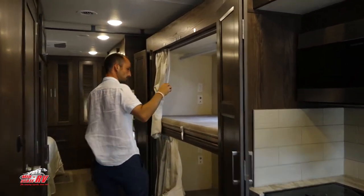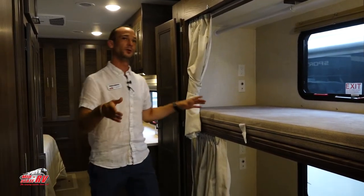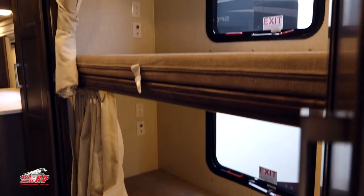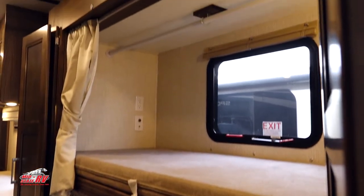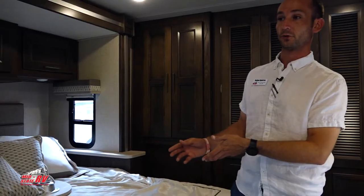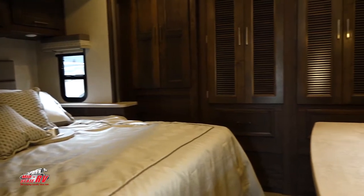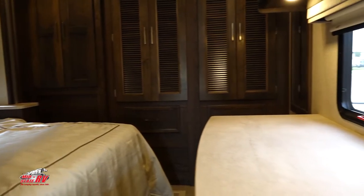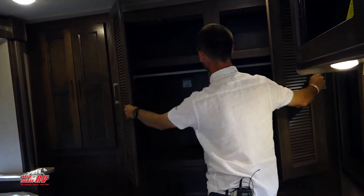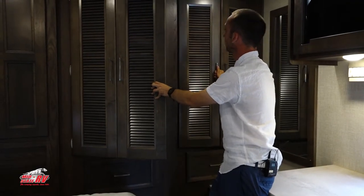This floor plan is great for a big family. Not only do you have your drop-down bunk overhead, but you also have two bunks at five foot ten inches each. Coming into the bedroom, you see a king bed, a radio that controls your music outside, and a full wardrobe. For the family that likes to stay on the road, it's prepped for a washer and dryer, so you can put a one-piece washer and dryer in and handle all of life's needs right here in your motorhome.